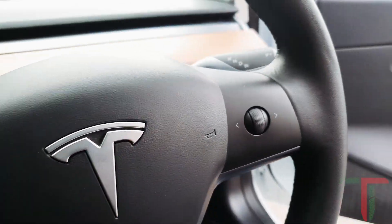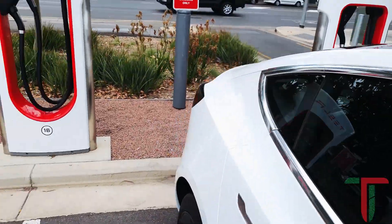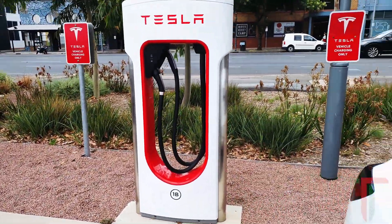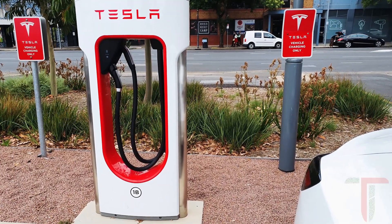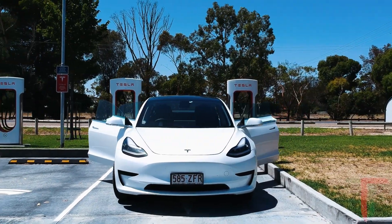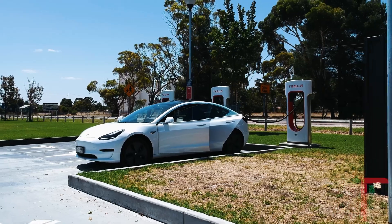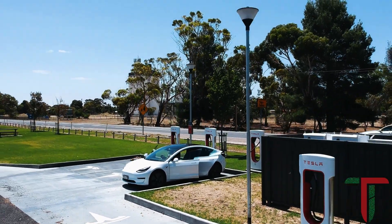When I pulled up to this charging station there was a second Tesla charging on the same station. The current generation Superchargers utilize a single 150 kilowatt back end shared between two charging stalls. If a single vehicle is charging it can pull the full 150 kilowatts, but if a second vehicle plugs in, that 150 kilowatt feed is shared between the two vehicles.